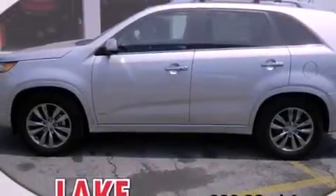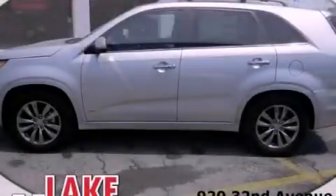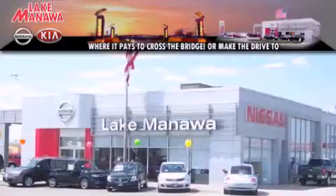This automobile won't last long at this price. Call and arrange a test drive now. It pays to cross the bridge — Lake Manawan Nissan and Kia.